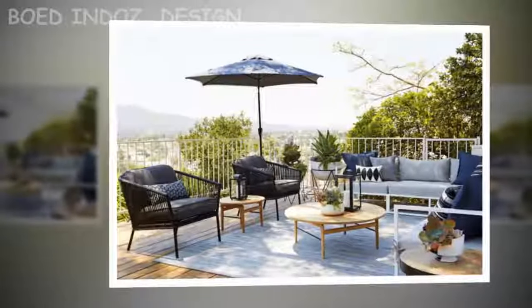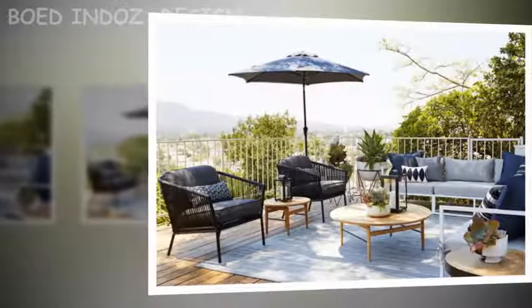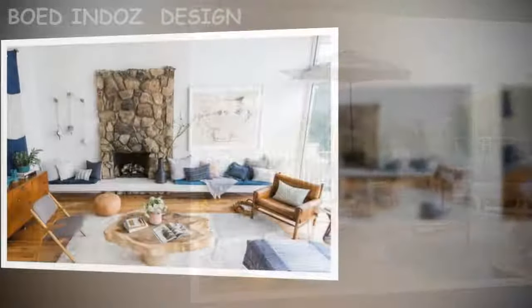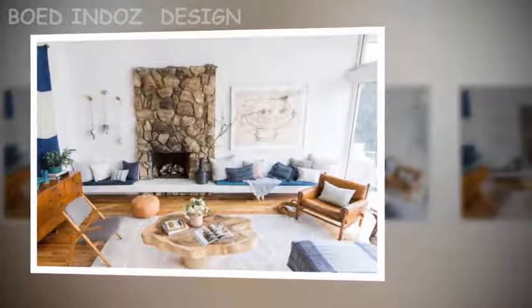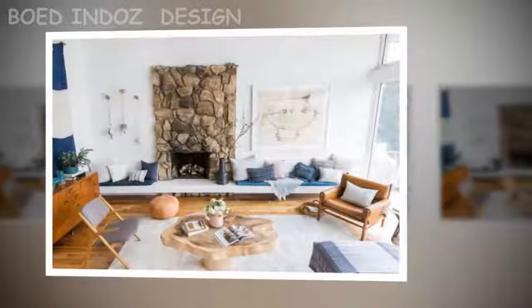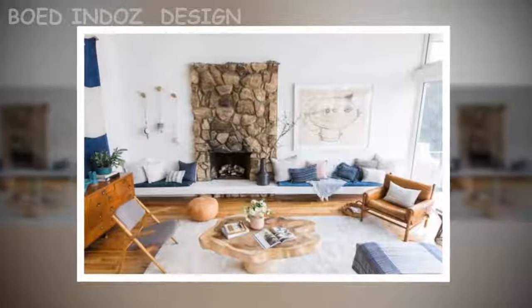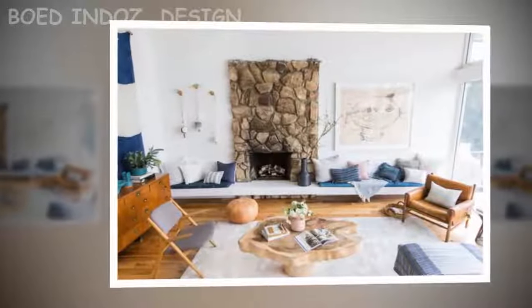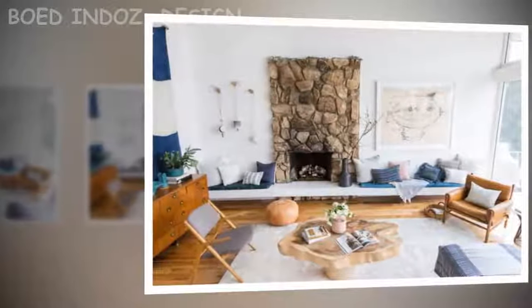Home stylist and TV personality Emily Henderson is the owner of this mid-century residence in Glendale's Adams Hill neighborhood. Previously featured in publications like Good Housekeeping and Domino, the house has unsurprisingly been expertly staged, showing off its modern elegance and easy livability.